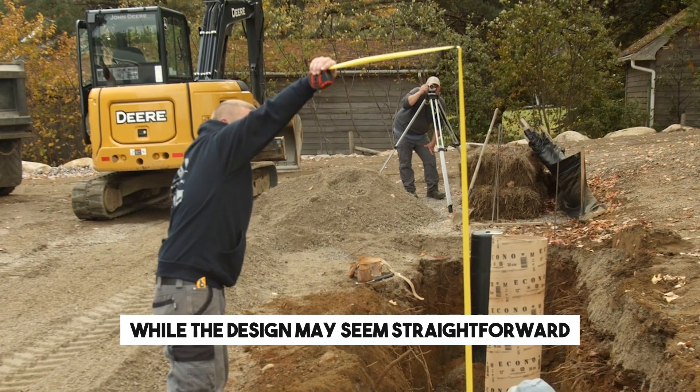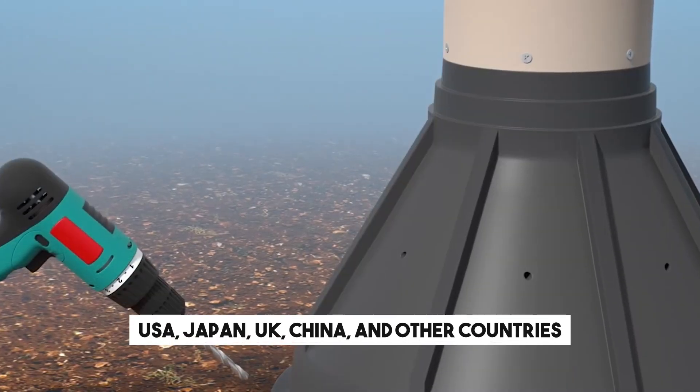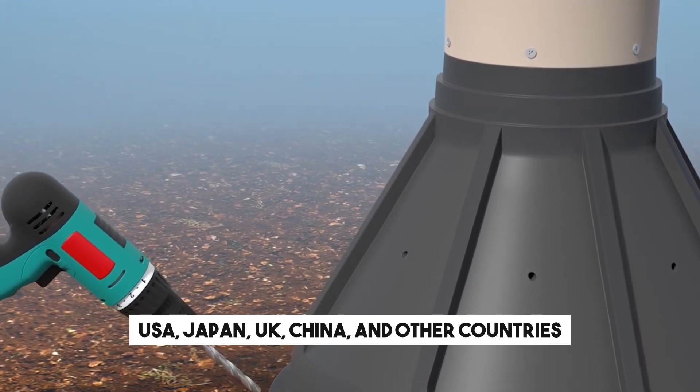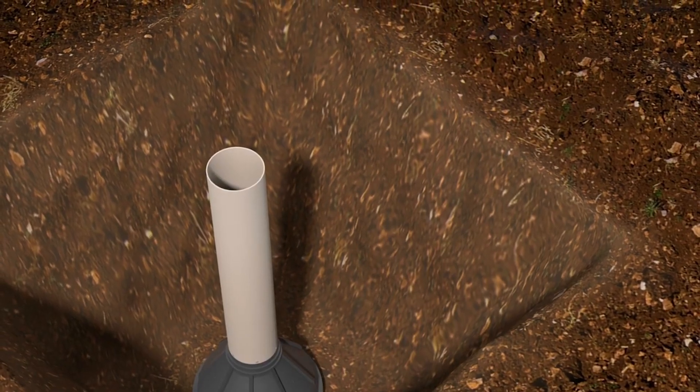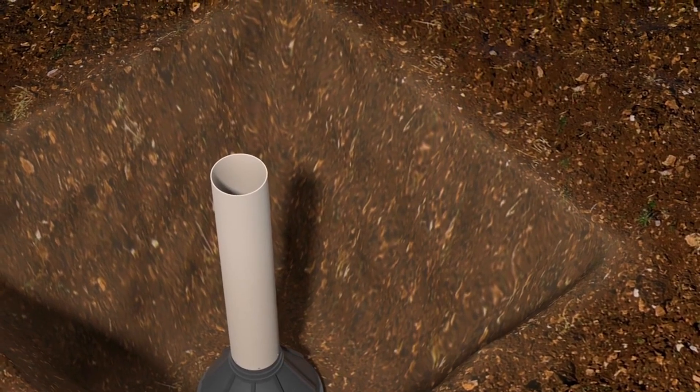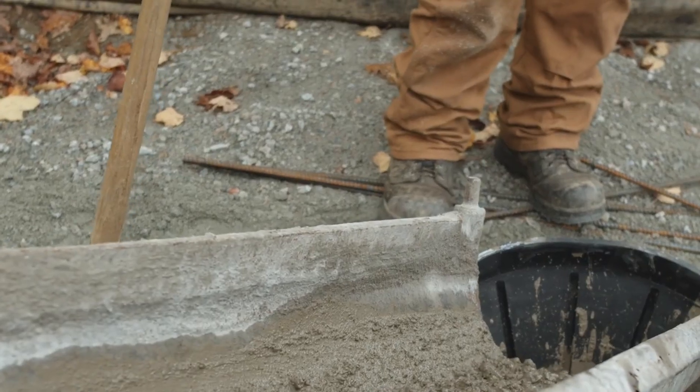While the design may seem straightforward, the makers have already secured patents in the USA, Japan, UK, China and other countries. What's remarkable is that working with Bigfoot is so straightforward that many workers now complete projects in a matter of hours instead of days.